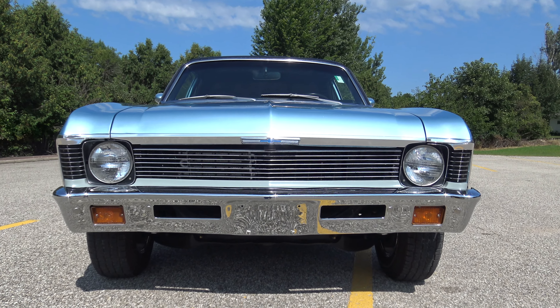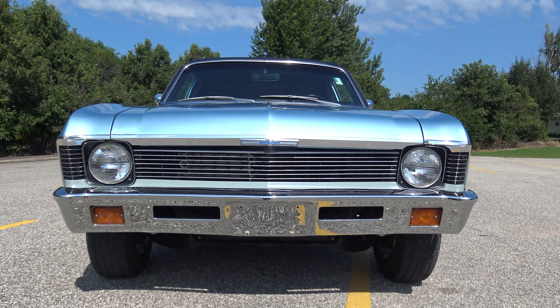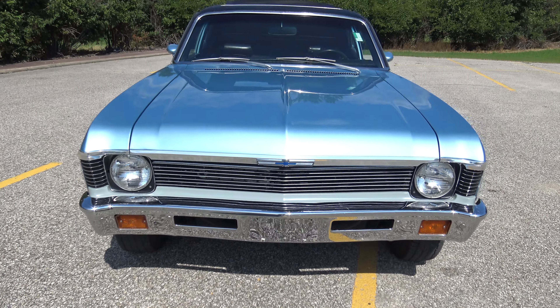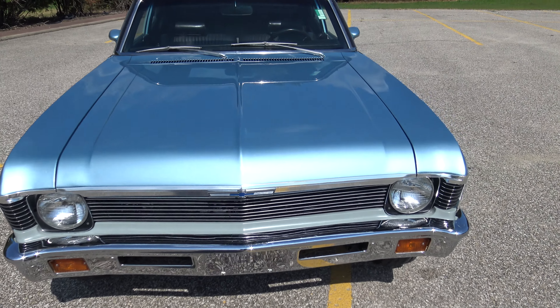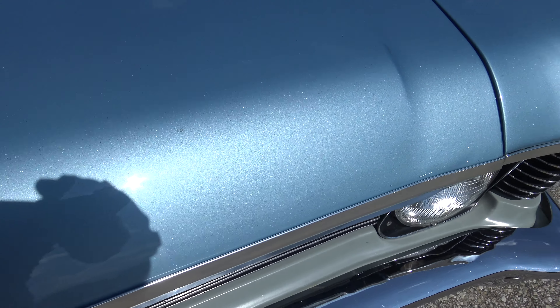If we go to the front bumper and grill, the grill is in excellent shape. The front bumper is fantastic. Just a great look. I would kind of call this a sky blue metallic — very nice metallic, laid out very nicely.